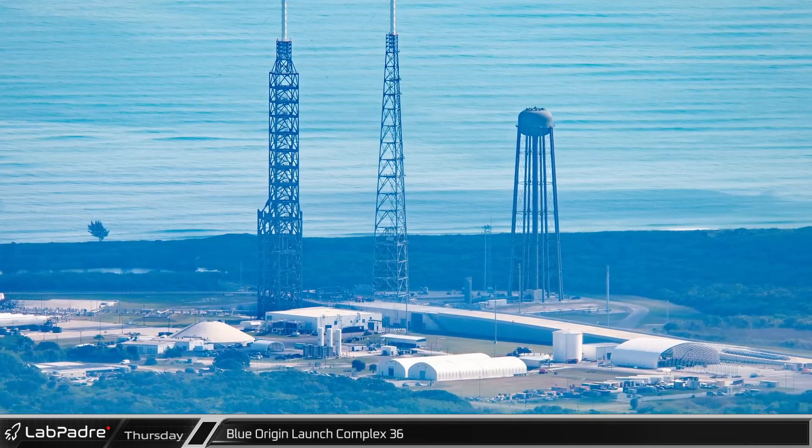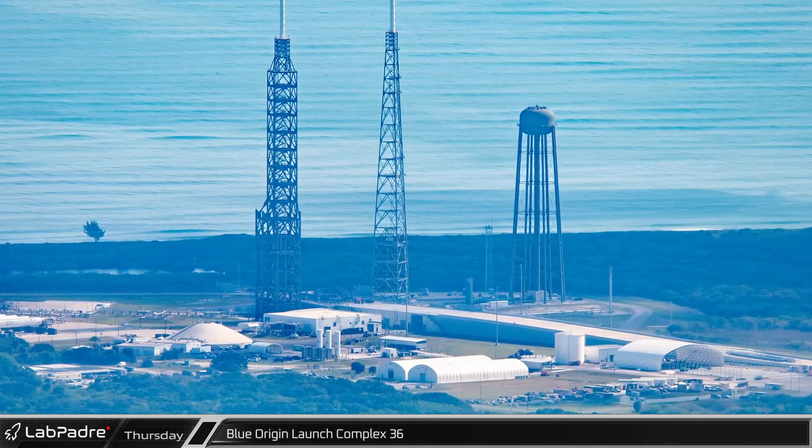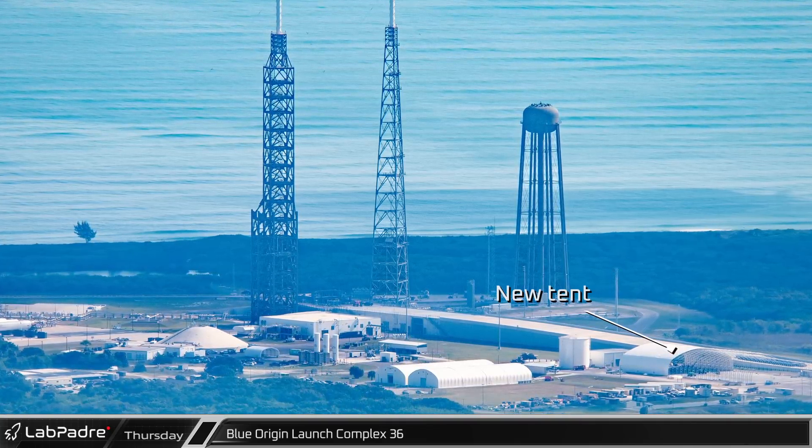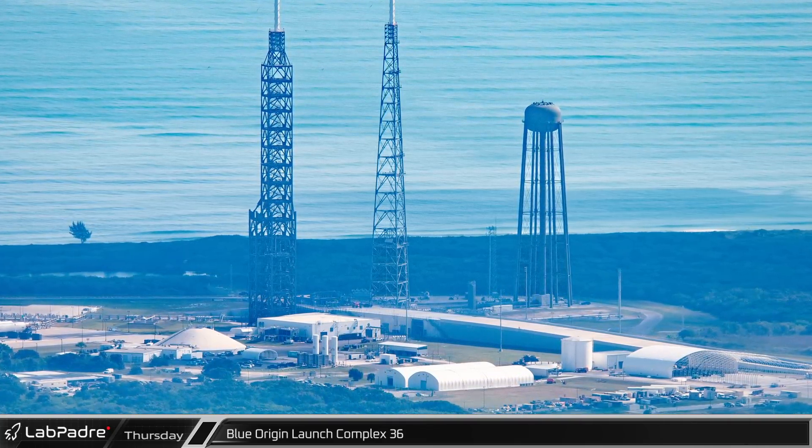Work is also continuing at Blue Origin's Launch Complex 36. A new tent is being built next to the ramp to the launch pad, and crews are also working on something at the base of that ramp.